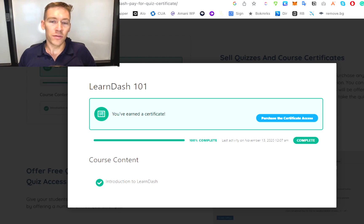On the front end, when your student finishes a course, it's going to show a 100% completion bar for the given course and allow them the ability to click on a button to purchase the actual certificate access.